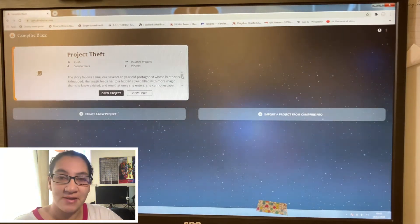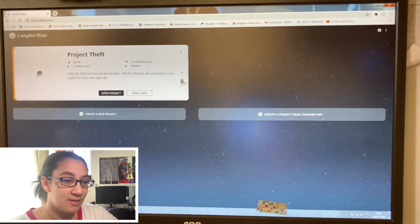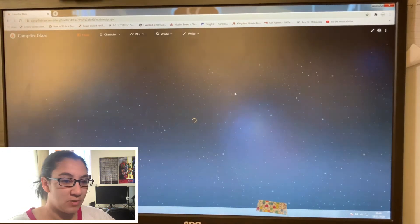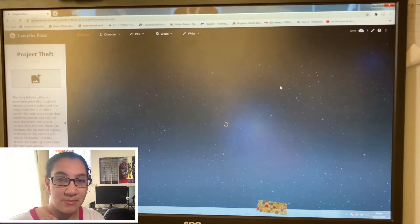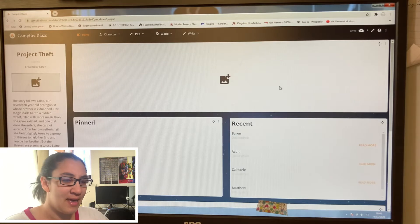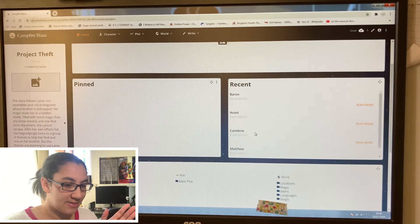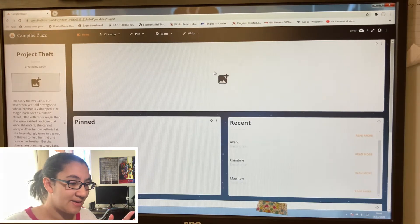I really should add a little picture here you can use for a front cover — I don't have that yet. Here is the dashboard. I love the background, it's very pretty, but it takes so long to load — I don't know whether that's my internet or Campfire Blaze itself. Here is the dashboard for Campfire Blaze: anything you've done recently is here, you've got indexes at the bottom with everything you've put into the different modules.